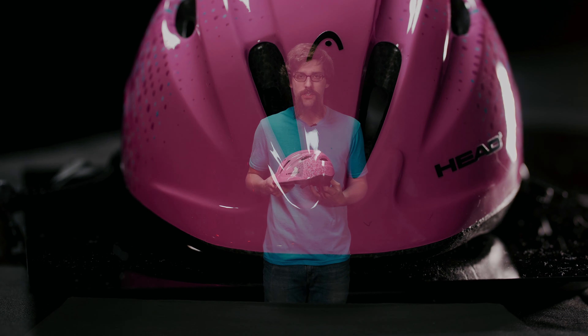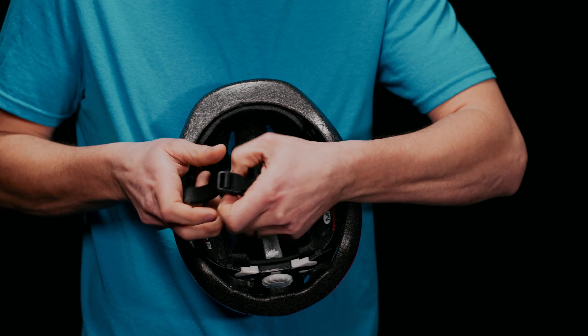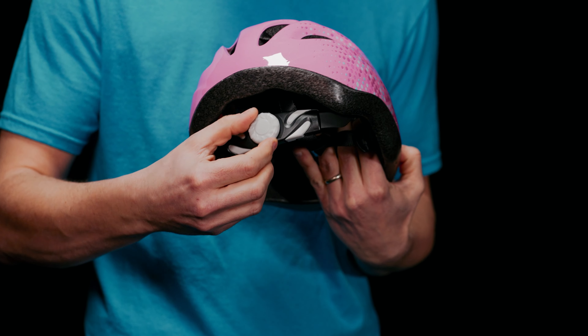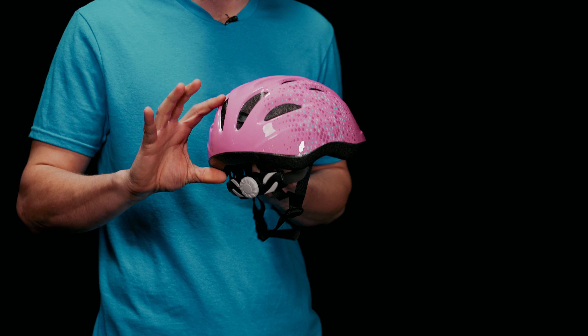The Willow is loaded with safety features that comply with CPSC requirements including adjustable chin strap, rear retention system, high-density EPS foam, and extended rear coverage.